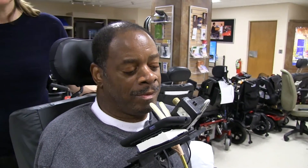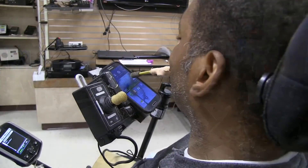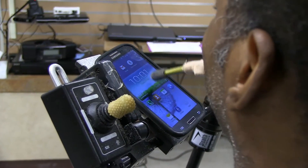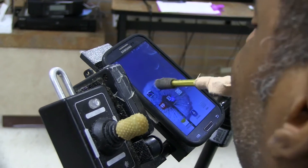And how about showing how you use your phone?